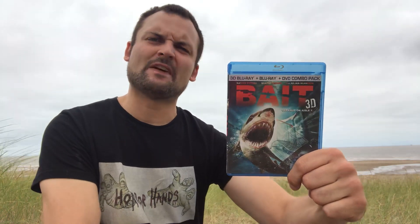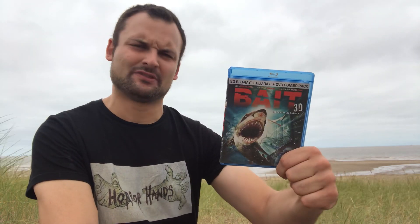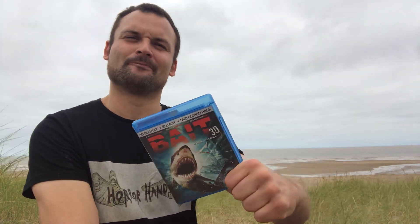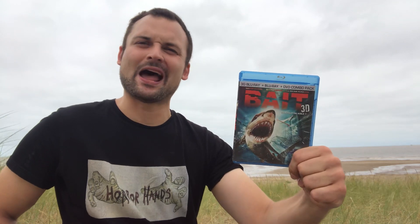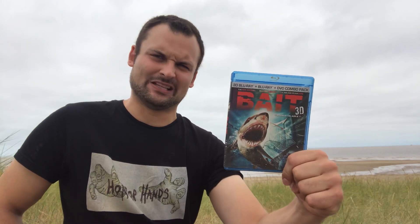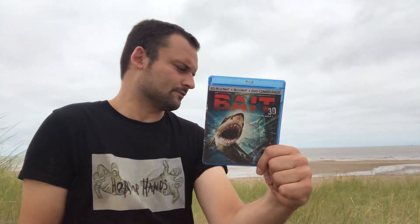Next up is Bait — another very fun one. Storms and giant tidal waves flood a supermarket and bring sharks inside, so there are sharks swimming down submerged aisles while the people inside try to get out. Really cool film, very much recommended — pretty well done with decent characters. It sets itself a bit higher than the usual CGI crapness of a lot of these films. Good film, Bait.